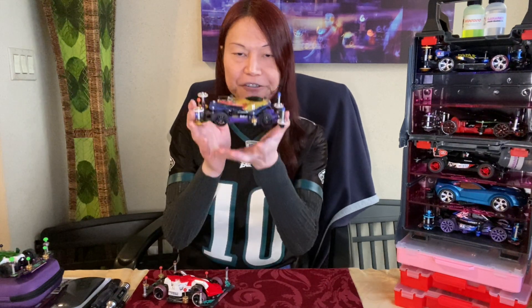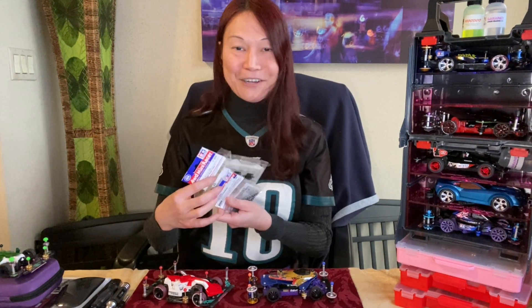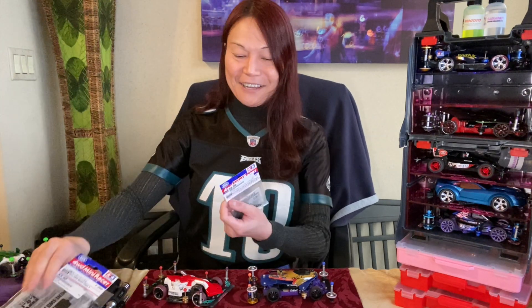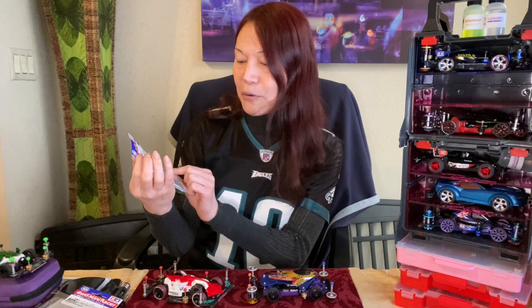My podium victory — silver place — gained me two prizes. I've got a motor case right here. And I also have, something I've been eyeballing for so long, the block weight mass damper set.